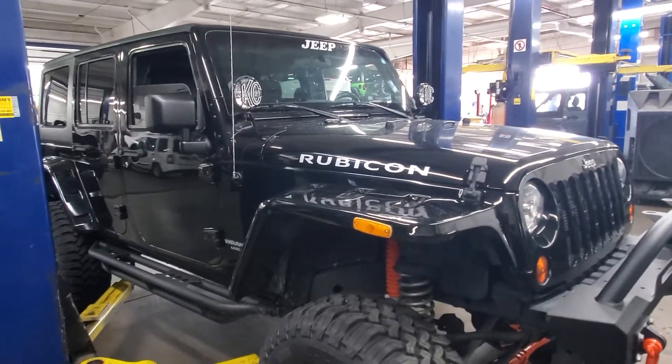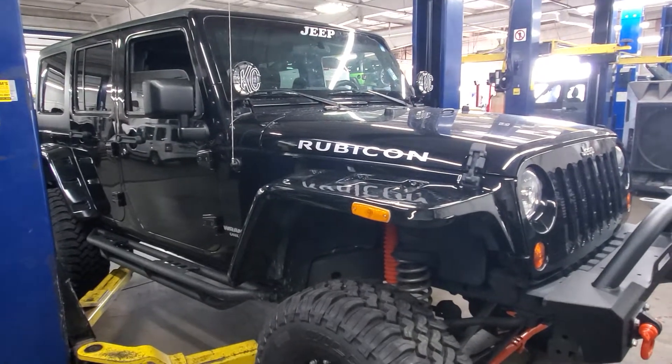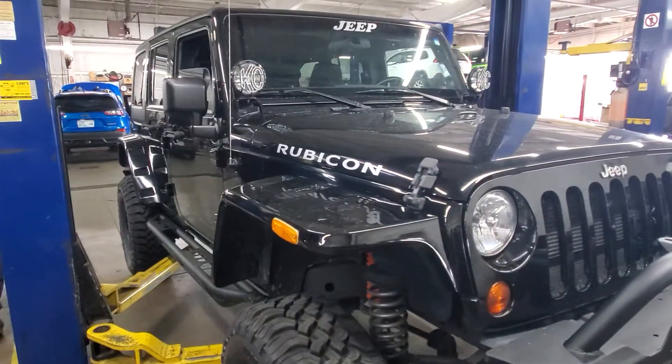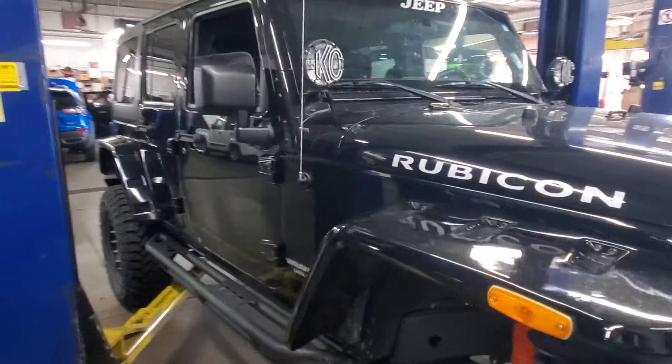This vehicle is a local trade-in, one owner, clean Carfax — the whole works. This is probably one of the mint condition vehicles, as far as Jeep Wranglers are concerned, that we got in during this pandemic.